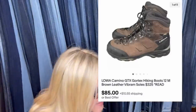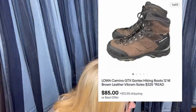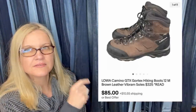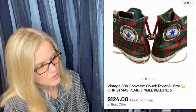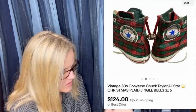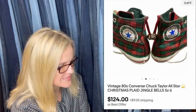Lowa — L-O-W-A — Camino GTX Gore-Tex hiking boots. Got them at Rancho Coastal Humane Society Thrift, paid $12, sold for $124 plus buyer paid shipping — took two days to sell. They are vintage 80s Converse Chuck Taylor All-Star Christmas Plaid — how cool is that? Jingle bells — $124!